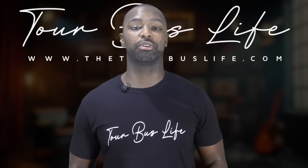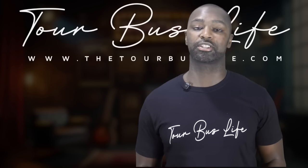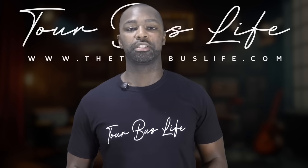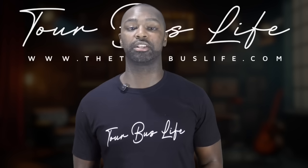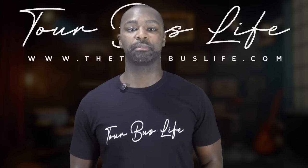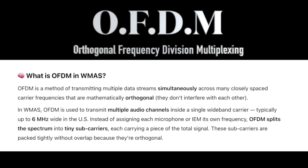So what does this mean beyond the rules and regulations, and how does this actually work? WMAS is how systems like Shure's Axiant Digital, PSM, and Sennheiser Spectera can pack tons of audio channels into one big RF block. Instead of each microphone or IEM getting its own frequency, WMAS takes a wide chunk of spectrum and splits it up into different protocols — one of those protocols being OFDM, or Orthogonal Frequency Division Multiplexing — the same technology behind Wi-Fi and 5G.